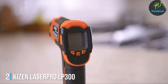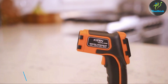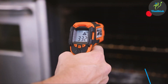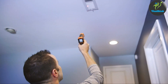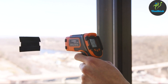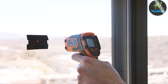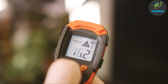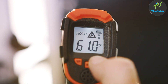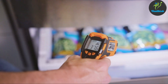At number 2, we have the Kaizen Laser Pro LP300, a testament to innovation in medical technology. The LP300's standout design feature is its non-contact laser targeting, which allows for precise temperature readings without physical contact, minimizing the risk of cross-contamination. Its sleek, modern aesthetic is not just about looks — its design ensures ease of use and durability, capable of withstanding the rigors of daily medical use.